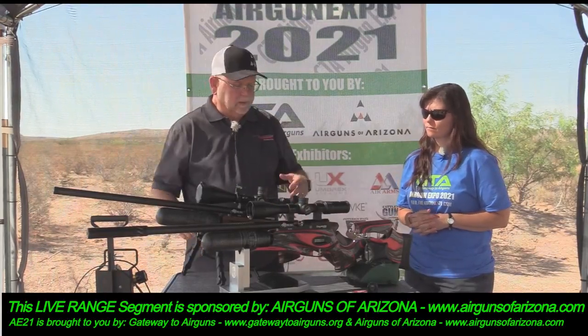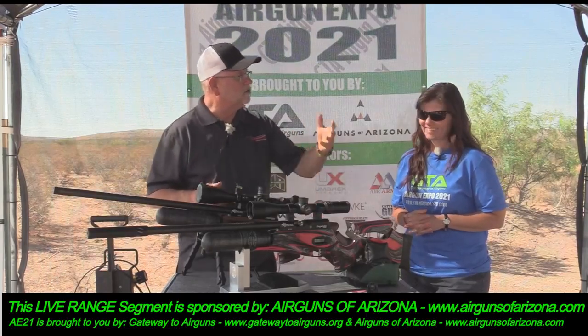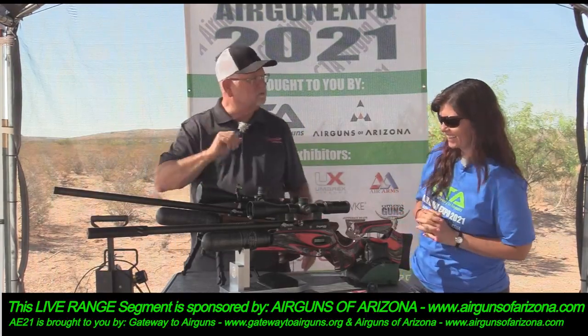Okay if you wanted to hear us talk you can watch the studio version — let's do some shooting!